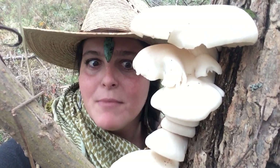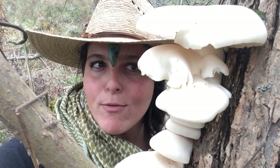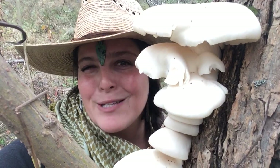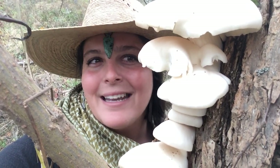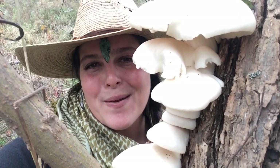Today we're going to explore oyster mushrooms. You can find these growing on trees. My favorite way to enjoy oyster mushrooms, as with all wild mushrooms, is very plain, sliced in a skillet with butter, sautéed. They're perfect.